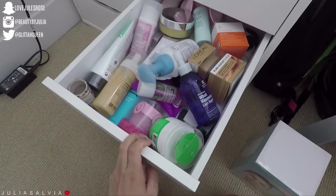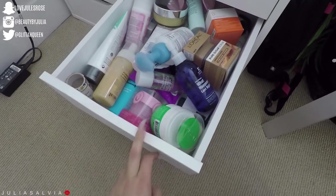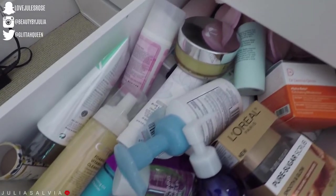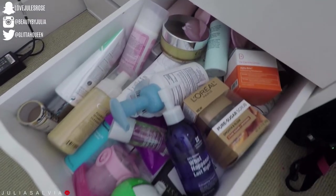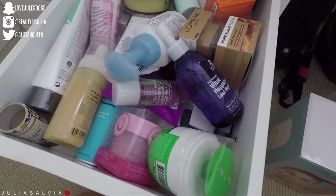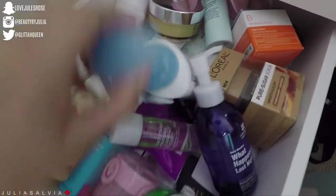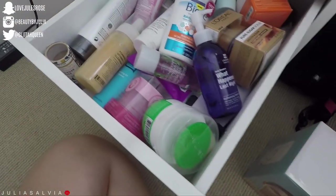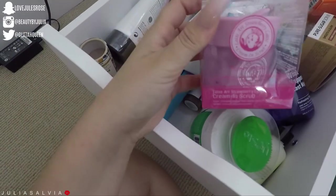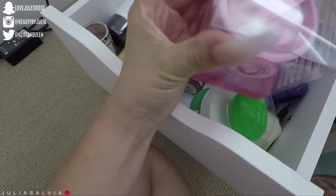The next drawer is all of my cleansers and some more scrubs. I really don't use cleanser that often — I do use it in the shower, but that's about it. I'm really not into washing my face except in the shower because I just hate the feeling of water running down my arms. All my cleansers are in here — they do eventually get used. This one's a cute one from Tony Moly — a little strawberry latte scrub.